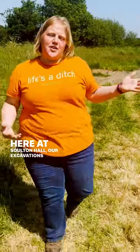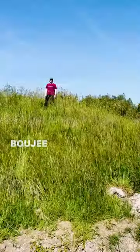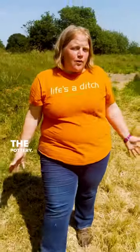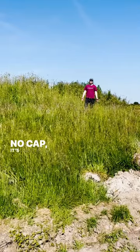Here at Sultan Hall, our excavations have revealed that there was once a small castle set upon the mound right here before us. The pottery, coins and metalwork that we've been finding suggest that this dates probably to about the 12th to 13th century — it's pretty old.